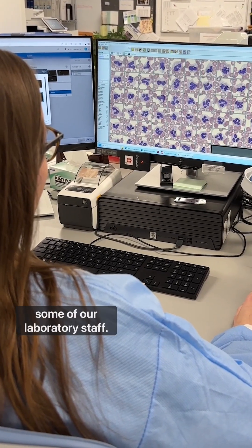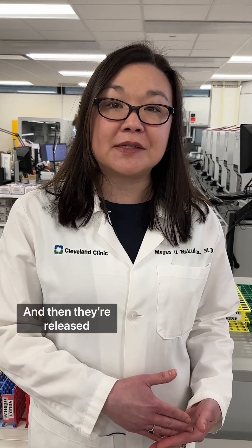After all the testing is done, some results are released automatically, and some require review by our laboratory staff. Then they're released to the medical record where your doctor can see them in your chart, and you can also access your records.